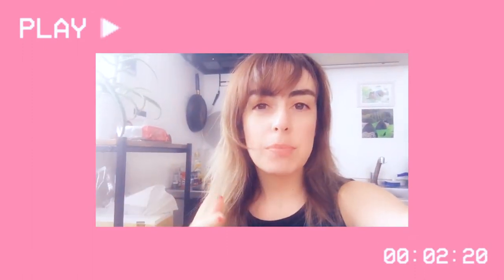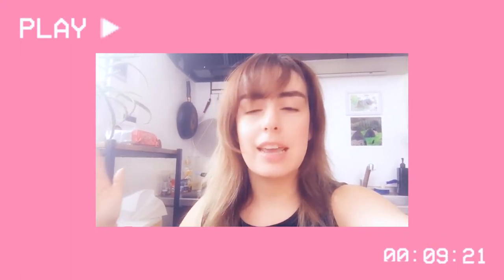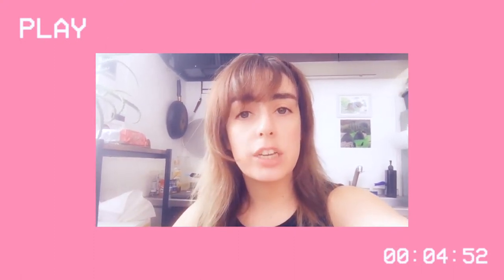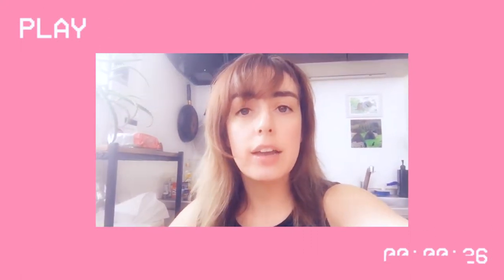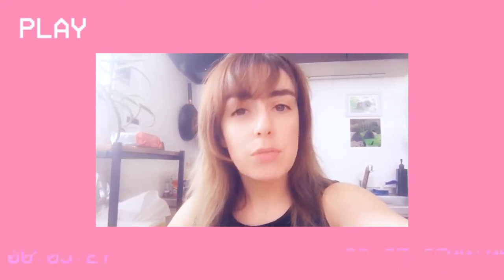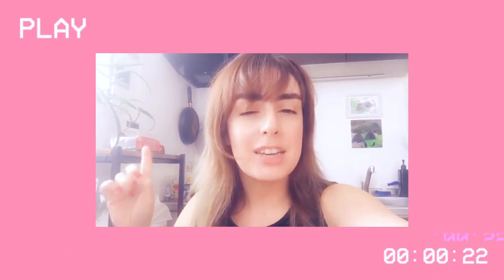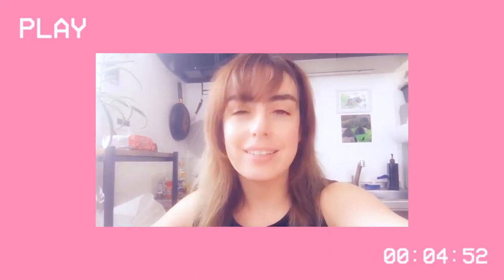Hey guys! It's editing Amanda from the future. I wanted to pop in really quickly to tell you that I'm skipping ahead on some of my vlogs. The reason being is that I think this one will be really useful for people who are traveling for summer vacation, going to America and coming back to Japan, trying to think of what to bring back as souvenirs or for their own personal use. That is why I'm posting this one first.